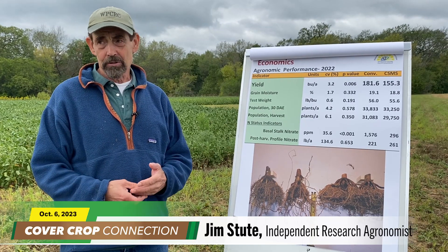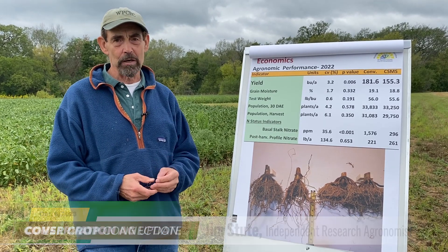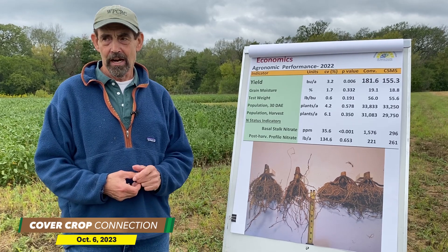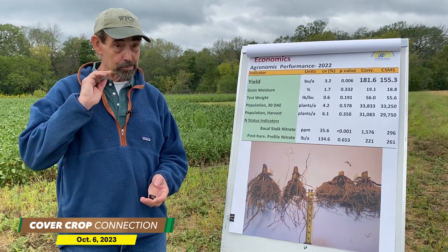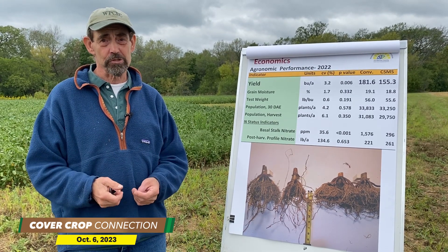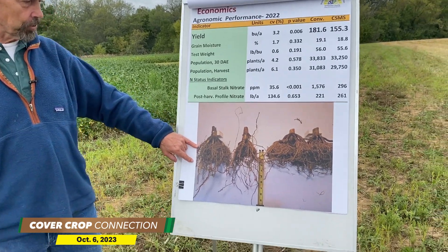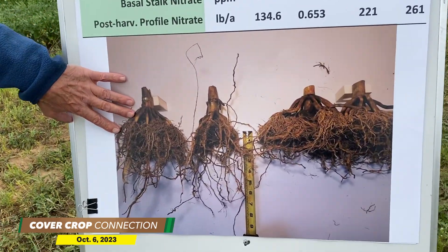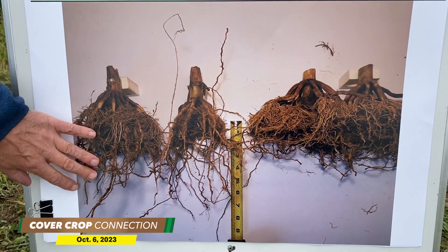We found the answer in the fall after harvest when we were characterizing our biomass yield. In this trial, we're looking at all the carbon inputs, both above ground and also below ground — that means digging roots. So we dug roots. And what we have here is an image of roots on this side from the conventional, and on this side is regenerative.